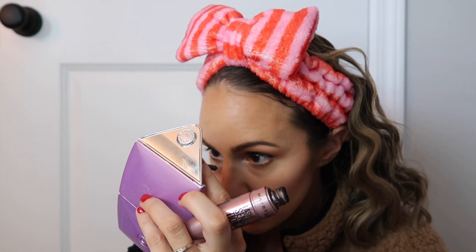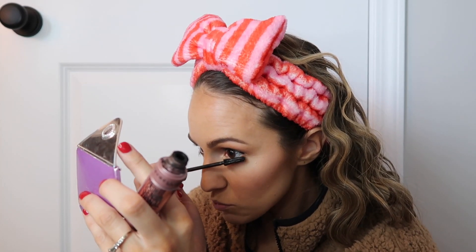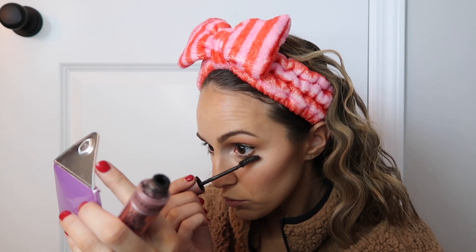Now I'm going to do my lashes. My camera's about to die. I'm using the Maybelline Lash Sensational Waterproof Mascara on my lower lash line. I usually put waterproof on the bottom. Since I got this new regular mascara, especially for winter, regular is just fine on top. So now using the L'Oreal Voluminous Lash Paradise Mascara — the regular, not waterproof version — on my top lashes.